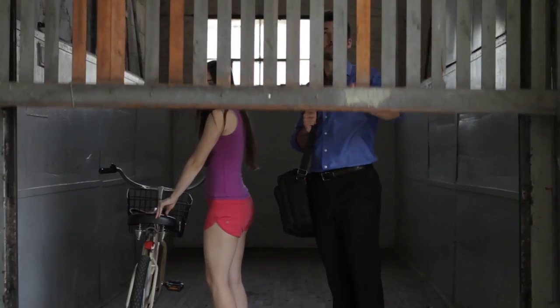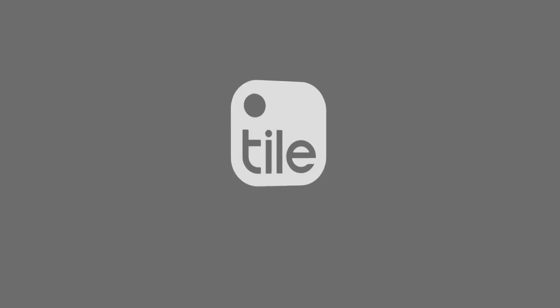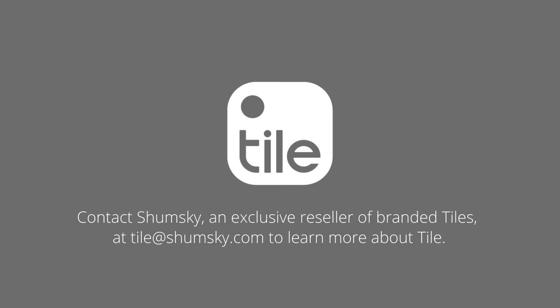Let Tile find the small things so you can find the big ones.